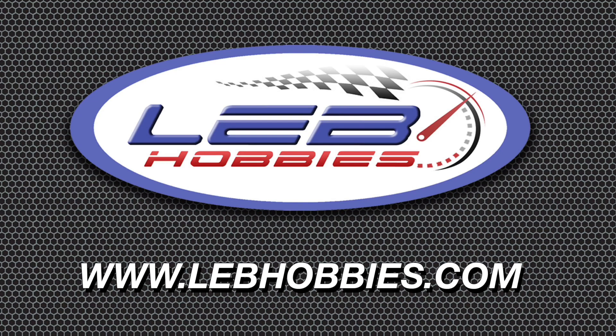Friday slot car news, sponsored by lebhobbies.com — LEB Hobbies, racing fast made easy. Visit lebhobbies.com.